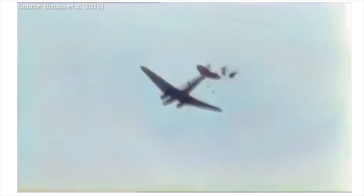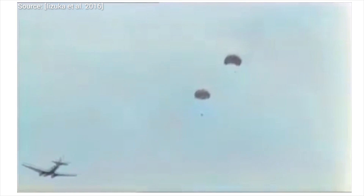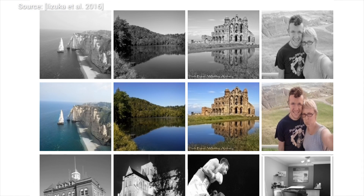This problem has been solved for artistic style transfer, which we have discussed in an earlier episode — the link is in the description box.